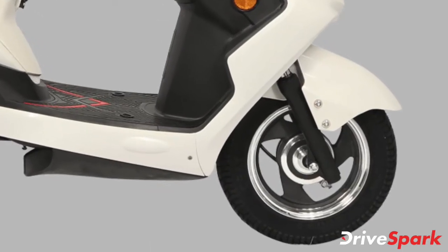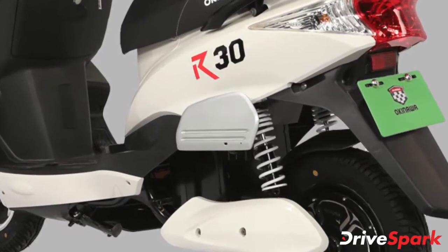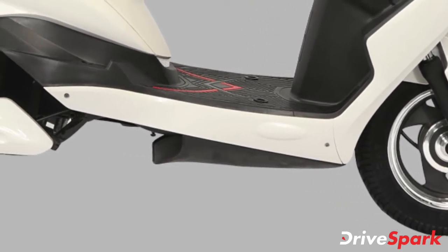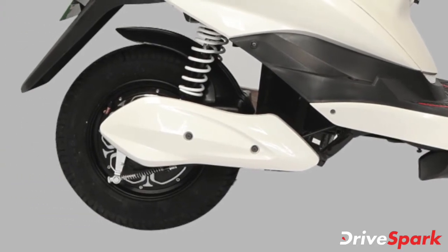The suspension on the Okinawa R30 electric scooter is through conventional telescopic forks at the front and dual shock absorbers at the rear. The electric scooter also comes with drum brakes at either end, supported by an E-ABS electronic assisted braking system with a regenerative system.